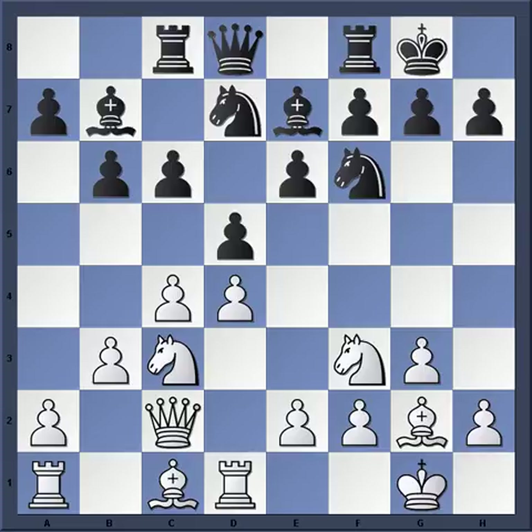Hi everyone. I want to show you a position from the 39th Soviet Chess Championships in Leningrad from 1971. With the white pieces was Grandmaster Leonard Stein, and with the black pieces, Michael Tal. In this position it is white to move, and Stein played the move e4.